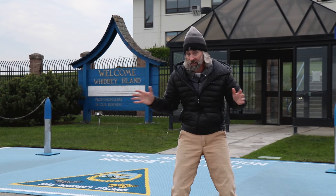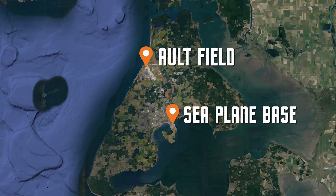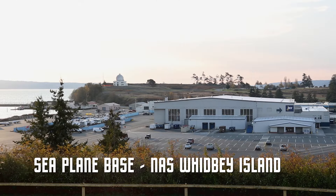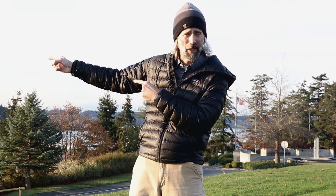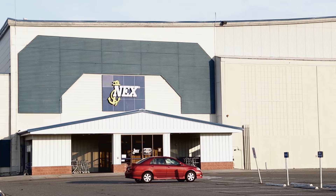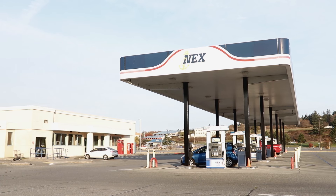Naval Air Station Whidbey Island is located two hours northwest of Seattle and has two locations on the island. Alt Field is where you'll find the EA-18 Growlers, which we'll check out in a bit. But first, we're going to the original side of the base on the seaplane side, where you'll find the base exchange, grocery store, and gas station — basically everything you need to live here on the island.